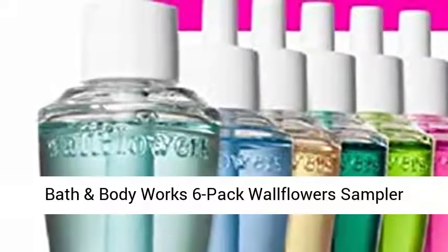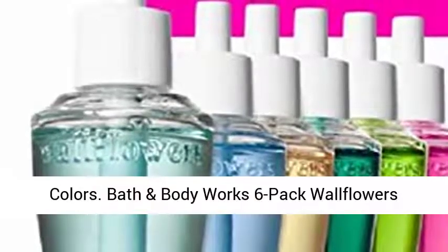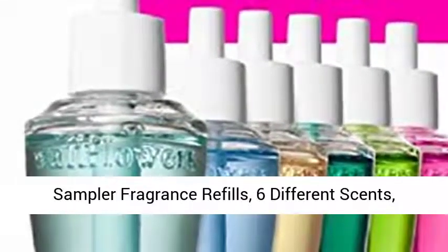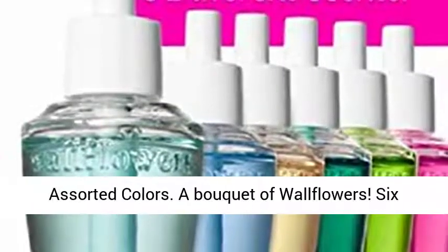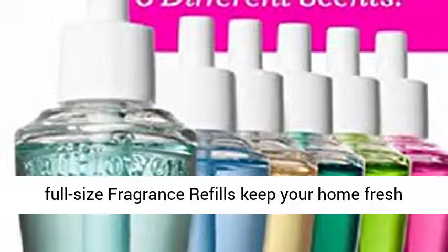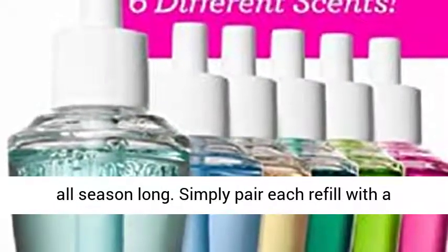Bath & Body Works 6-Pack Wallflowers Sampler Fragrance Refills, 6 Different Scents, Assorted Colors. A bouquet of wallflowers — 6 full-size fragrance refills to keep your home fresh all season long.